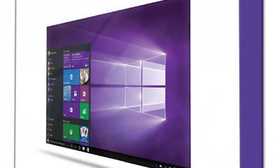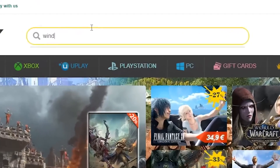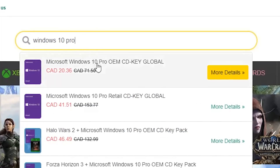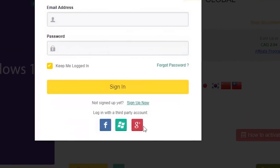Today I will be showing you how to get Windows Pro Keys for cheap. Go to this website and find the search bar, then type Windows 10 Pro, and then choose the first one where it says OEM Keys. Now click the yellow button that says Buy Now.